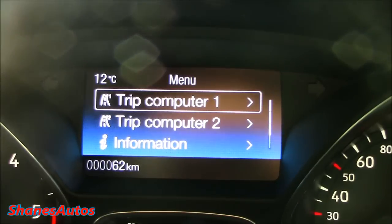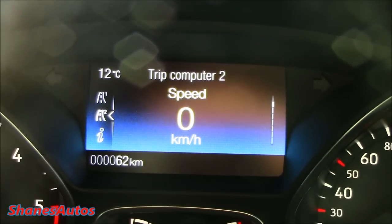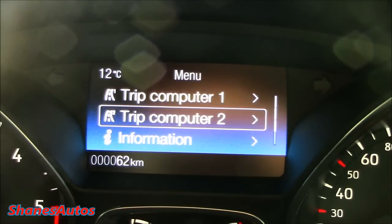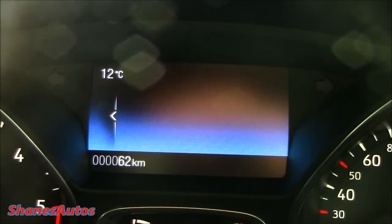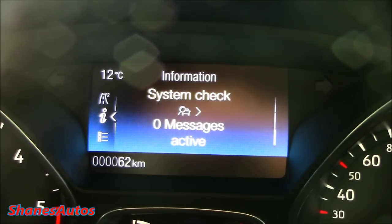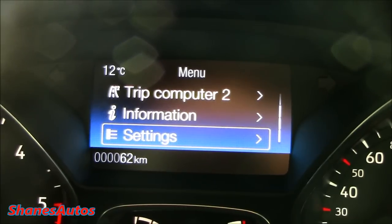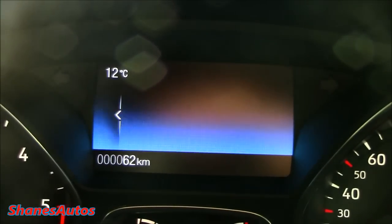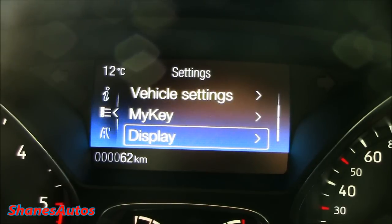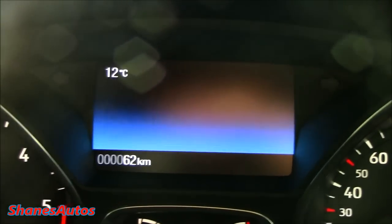If we go back into trip computer 2, you have roughly the same type of gauges. You can completely customize and set this up to your liking. You can also adjust your general information on the car, key and system checks, and so on. Settings is the last menu — it goes through all your basic stuff such as vehicle settings, customization for the My Key setup, your display settings and so on. Very easy to use.